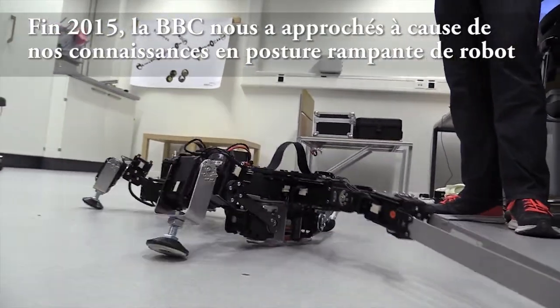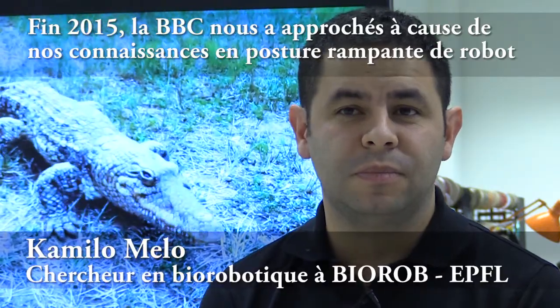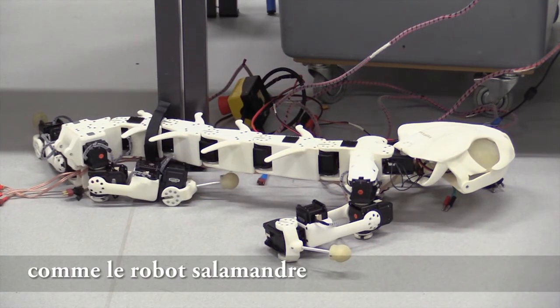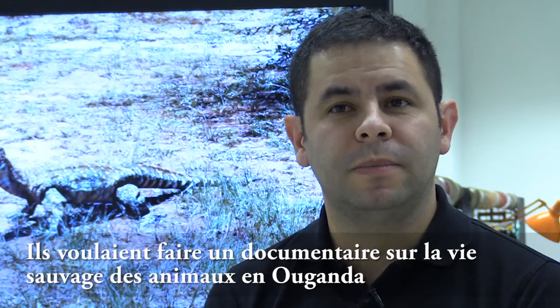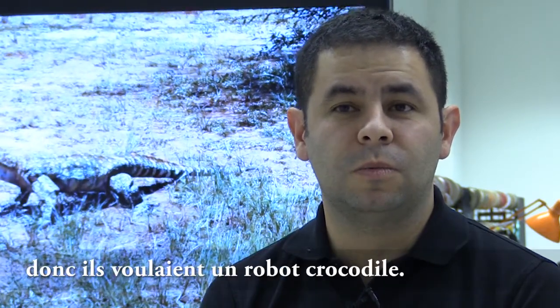By the end of 2015, the BBC approached us because of our knowledge in sprawling posture robots like the salamander robot. They wanted to make a documentary of wildlife in Uganda, so they wanted a crocodile robot.